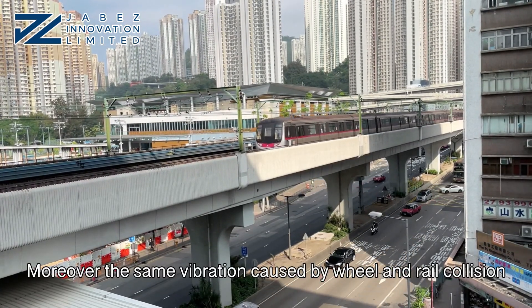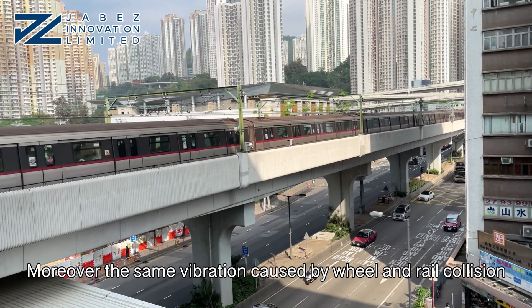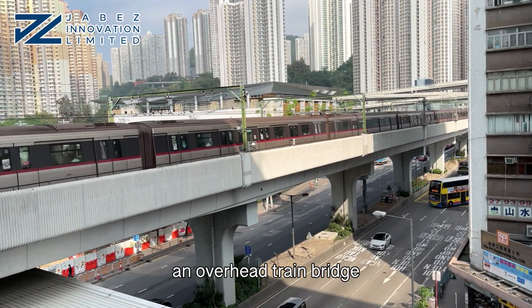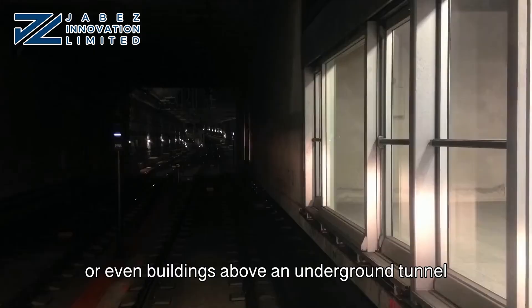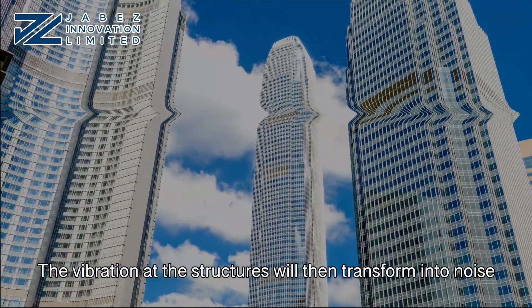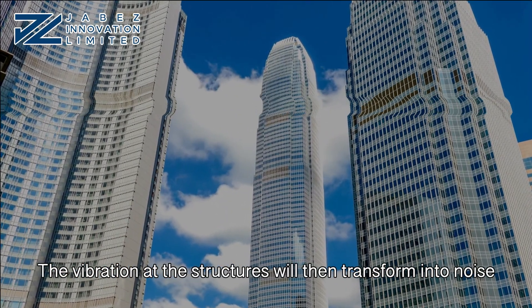Moreover, the same vibration caused by wheel and rail collision may spread into surrounding structures — for example, an overhead train bridge or even buildings above an underground tunnel. The vibration at the structures will then transform into noise.